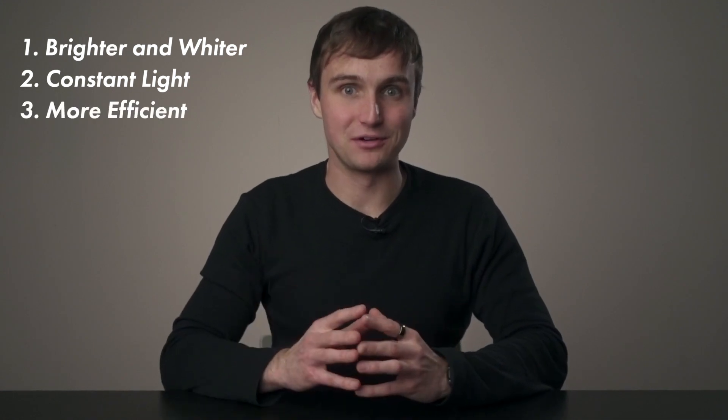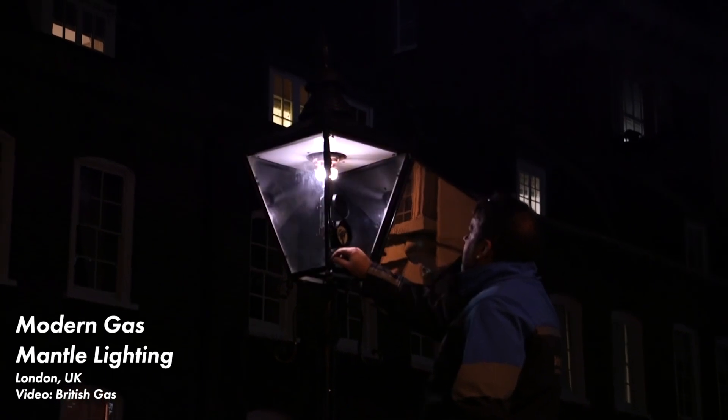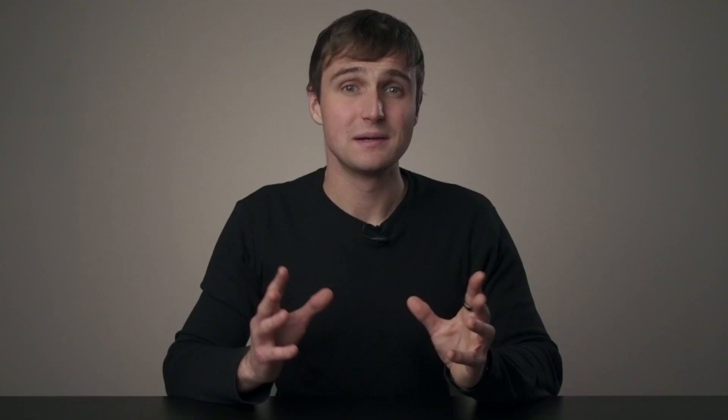Gas mantles were a major improvement over open flame gas lights for three reasons: they were brighter and whiter, the light they produced was steady, and they were more efficient. From what I can gather, gas mantles are about twice as efficient as open flame gas lamps, producing around two lumens per watt instead of about one lumen per watt for the open flame variety. The brighter, steadier light was undoubtedly more appealing than dim flickering flames, and most of the gas lighting examples that remain to this day are the mantle type — even in my last video, many of the gas lights I showed were actually mantles and not the open flame type.